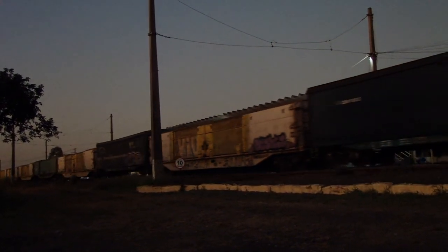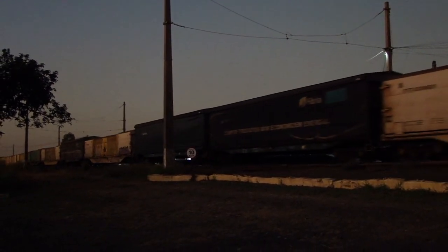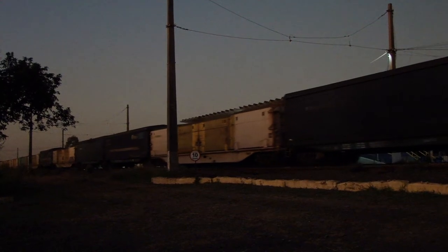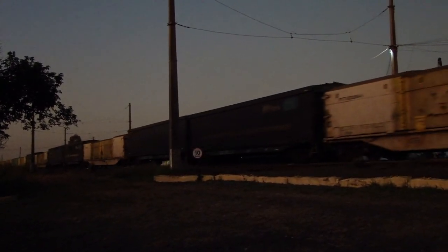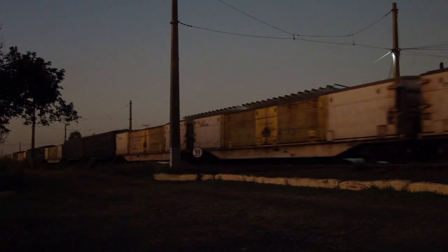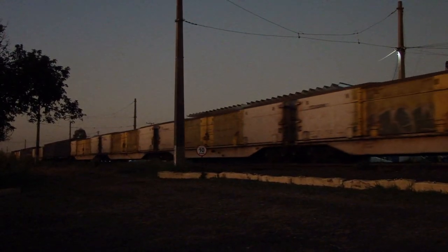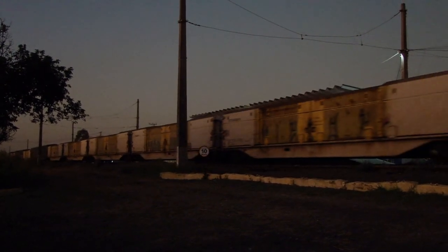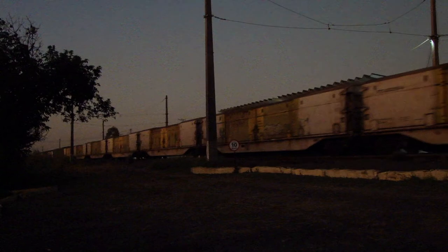And here, direct from Itu, SP, following the passage of the train — the cellulose train from Rumo. This is the L-85. The L-85 is the train from Rumo with destination to the interior of SP. The cargo loading is made in a similar tabuado style on this train — I think it's similar to the tabuado.